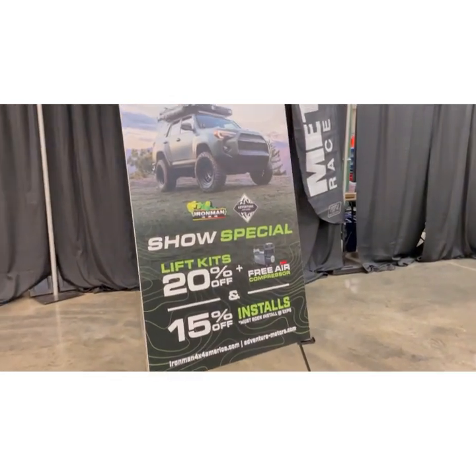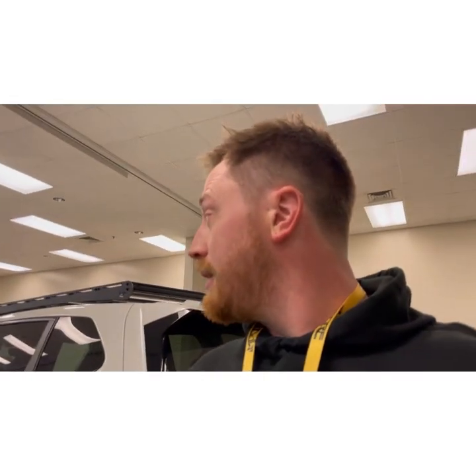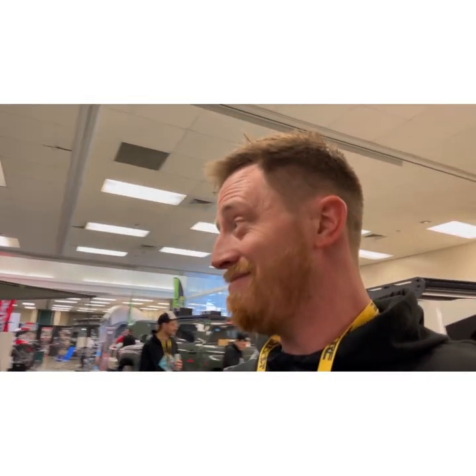If you're at More Expo, walking around seeing the banners, check out the show special. If you're watching this after the show and you missed out, don't worry — shoot us a call. We stock their stuff, we have pallets of product, we'll work a deal for you and get a kit installed no matter where you are. Come on down to Kansas City, Missouri — we'll get you taken care of. Adventure Motors, your Toyota specialists.